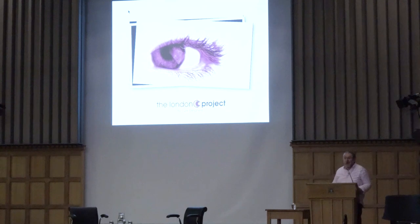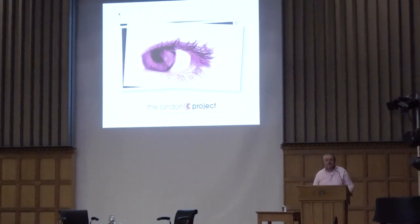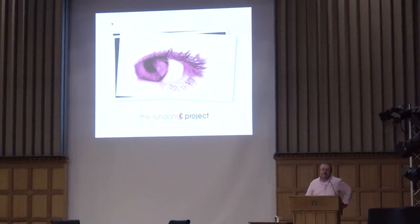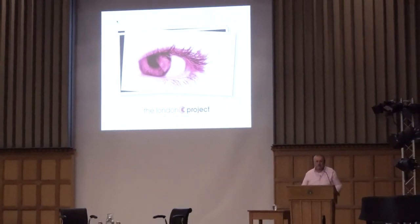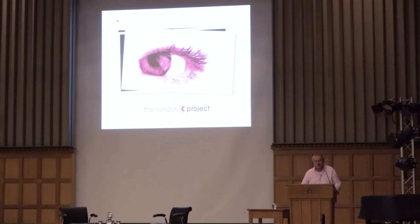Thanks Leila. Not many people would have actually invited me if they knew I was already here about 14 years, but it's great to be back. I started in Sheffield in 1989 and in 2005 set out on a project which was initiated here, which was the London Project to Cure Blindness, which I'm going to tell you about tonight very quickly before the drinks.